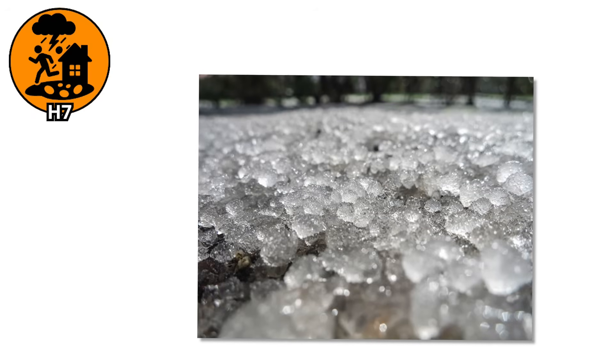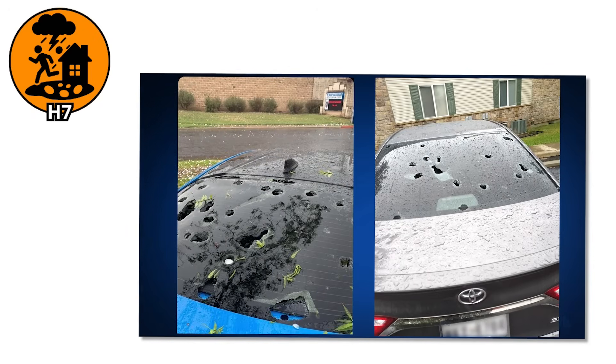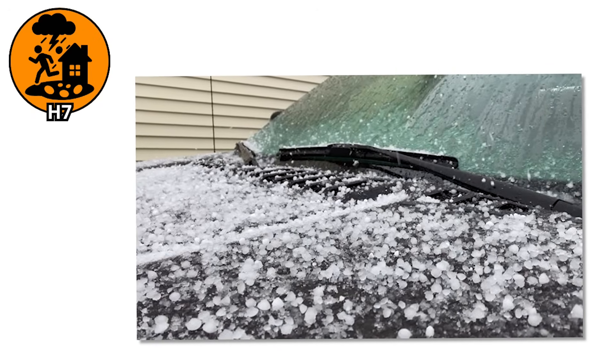The storm still isn't finished. The ice continues to grow, and once it surpasses the size of an egg, it starts punching holes straight through rooftops and crushing anything it lands on. You'll want to see what comes next.